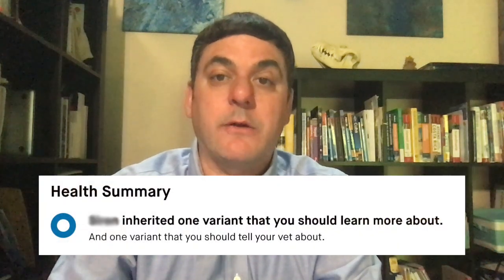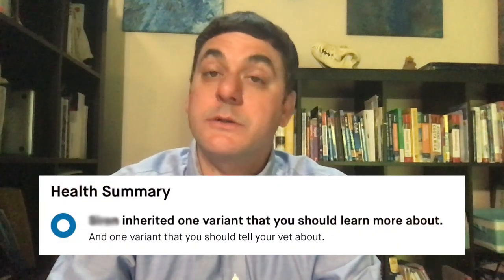A common situation is a breeder that has made a breeding decision that they want to breed a dog. The dog has all the qualities they are looking for and has a clean bill of health. They know genetic testing is important too and order a DNA test that contains all the recommended tests for their breed. If the results come back that the dog is a carrier for one or more diseases, what should the breeder do?